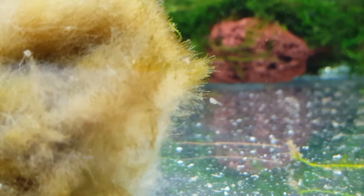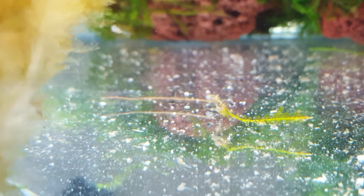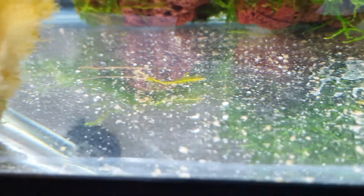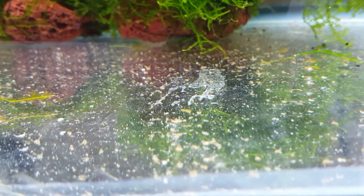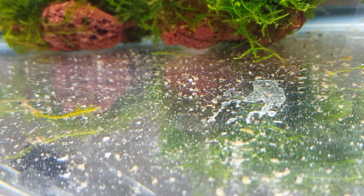Yeah, the egg sacs are getting really small — I've been enjoying watching these. There's another one back there, you can see them on the ground. Let's see if I can find any more in this tank. They're all along the ground — there's one in the back spinning, and there's another one in front of it.